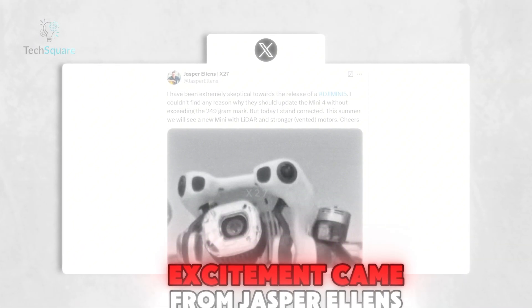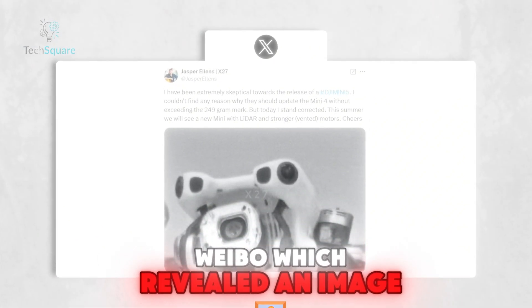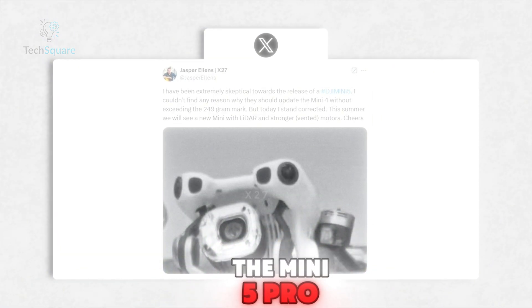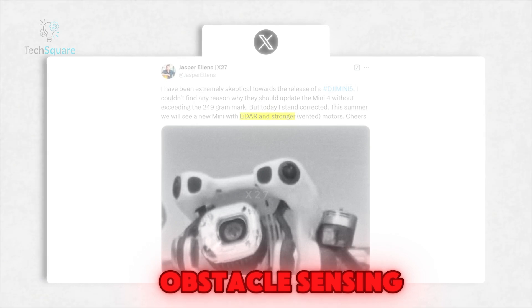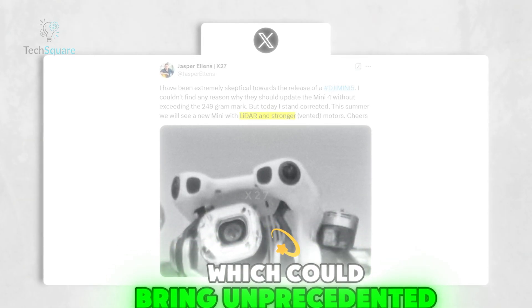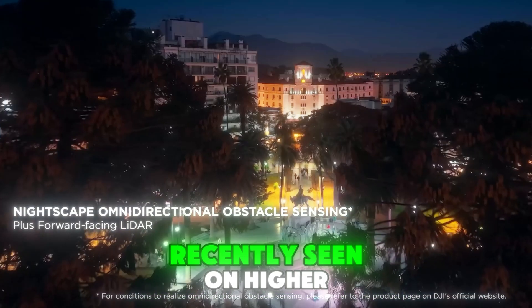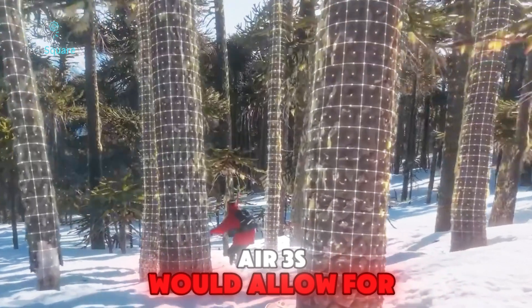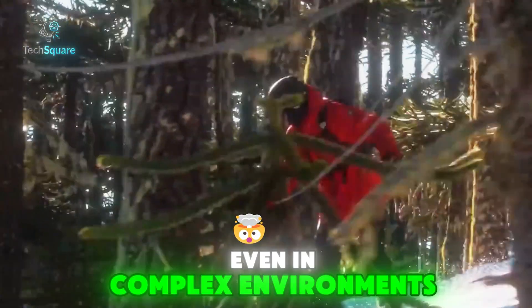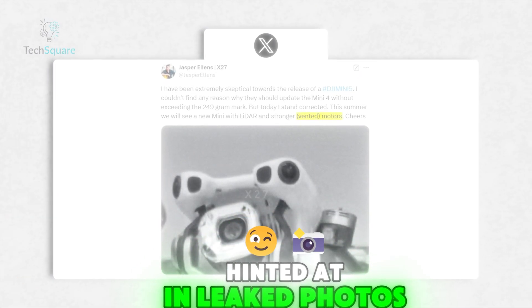The first sparks of excitement came from Jasper Ellens in a post from Weibo, which revealed an image and key details about the Mini 5 Pro. Among the standout features is the rumored LiDAR obstacle sensing, which could bring unprecedented precision to obstacle detection. LiDAR technology, recently seen on higher-end models like the DJI Air 3S, would allow for safer flights even in complex environments.